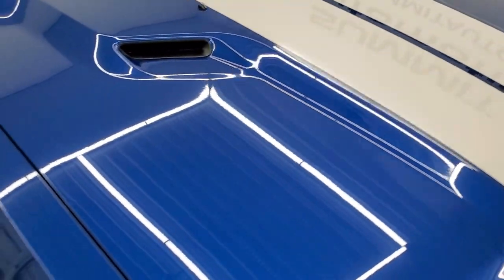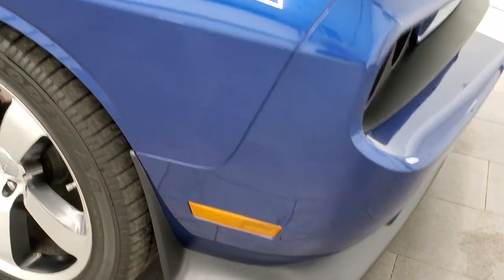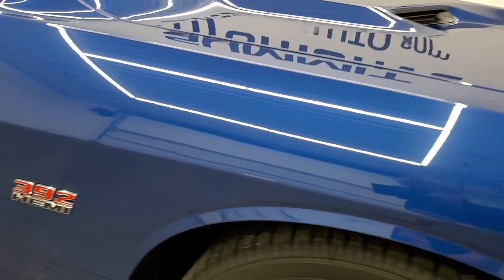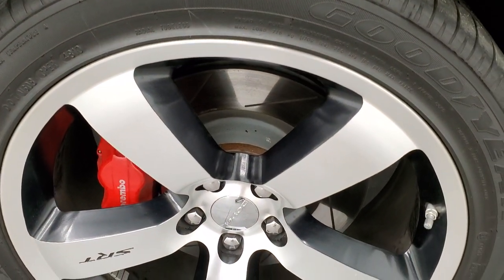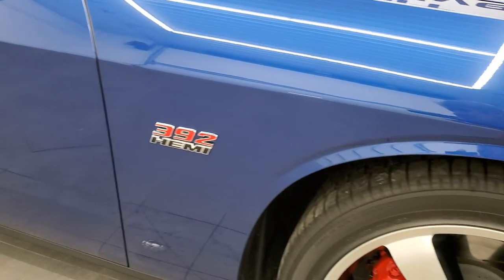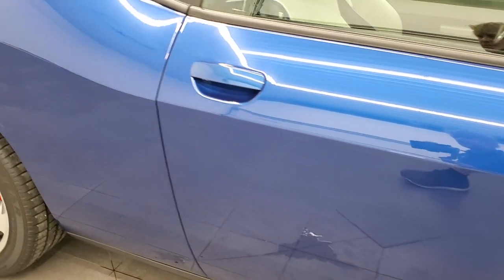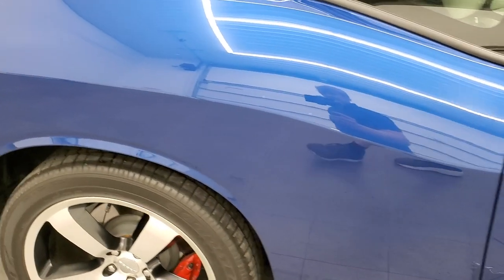Very, very clean car. Passenger side front fender — no dents or dings on there — and the passenger side rim, no scuffs or scrapes. Down the rest of this side of the vehicle, take note of how clean the body is, how reflective and perfect that paint is.